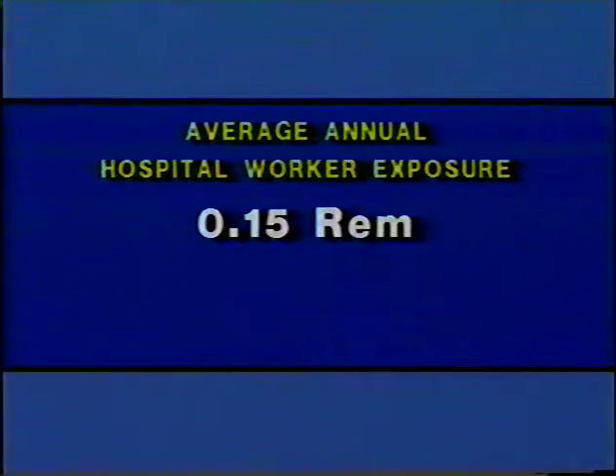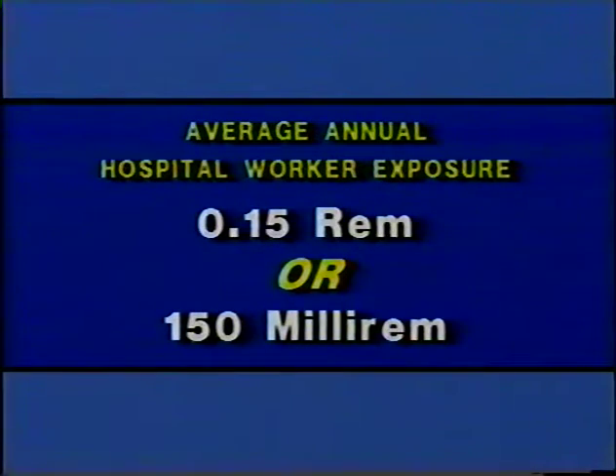A month's exposure is a lot smaller than that. So we use the prefix milli — meaning one one-thousandth of — and insert it in front of the unit REM, so our minds can work in whole numbers. Now we can say that the average hospital worker receives about 150 millirem per year.